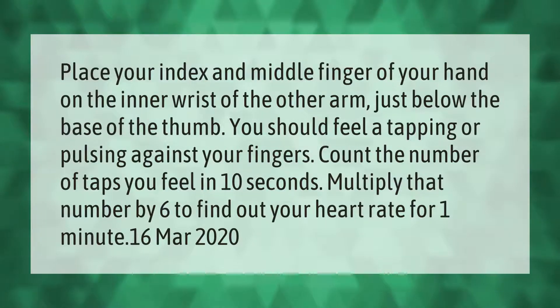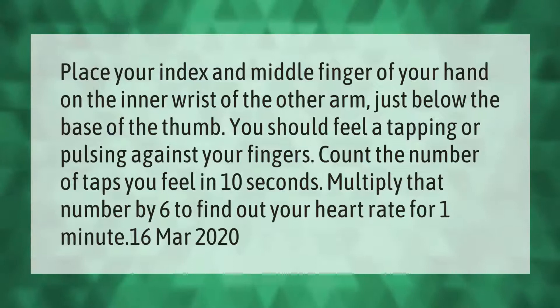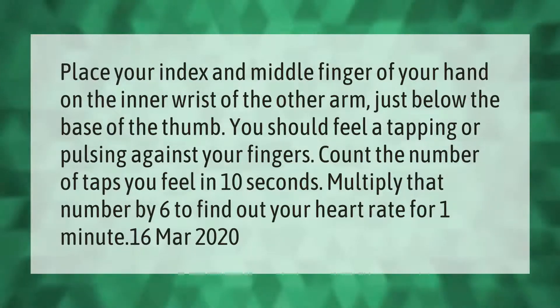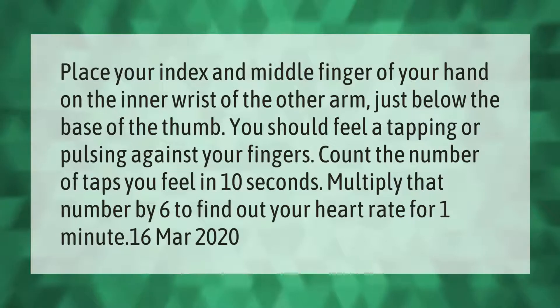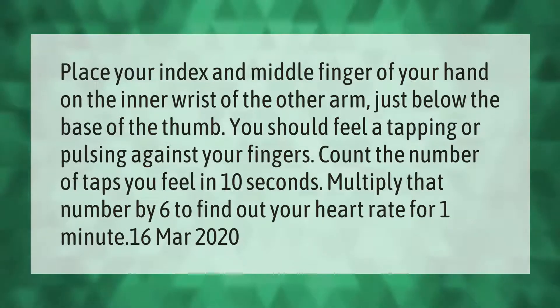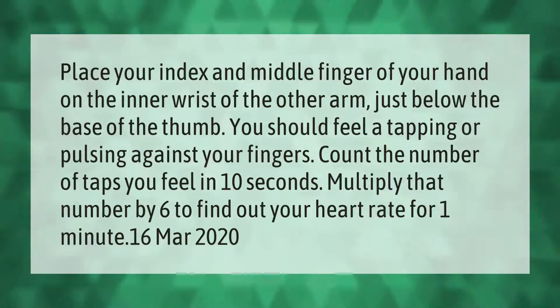Place your index and middle finger of your hand on the inner wrist of the other arm, just below the base of the thumb. You should feel a tapping or pulsing against your fingers. Count the number of taps you feel in 10 seconds, then multiply that number by six to find out your heart rate for one minute.